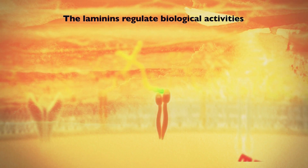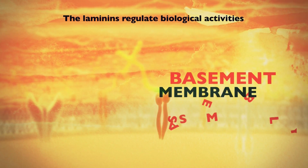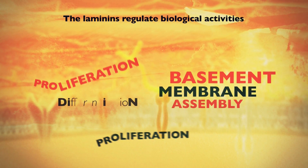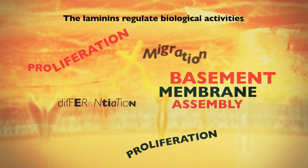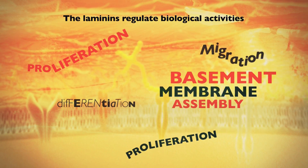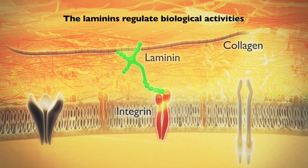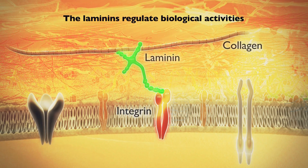Laminins regulate biological activities such as basement membrane and tissue assembly, cell proliferation, differentiation and migration. Laminins bind and work both via cell surface receptors, such as integrins, and through interactions with other matrix proteins.